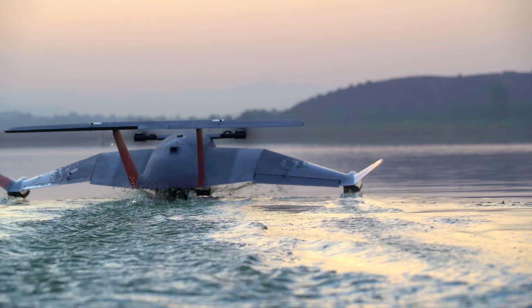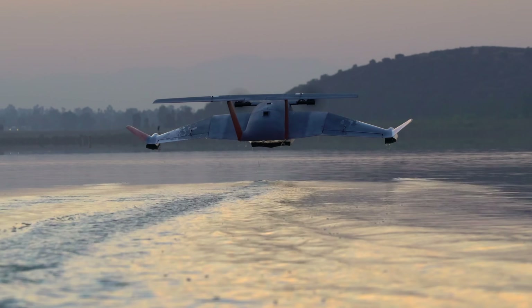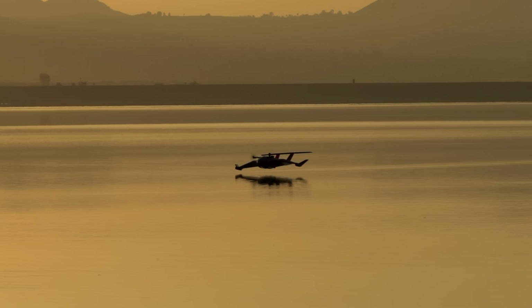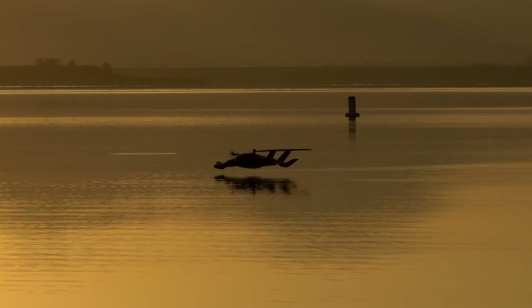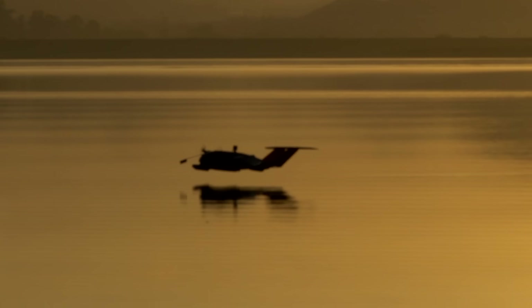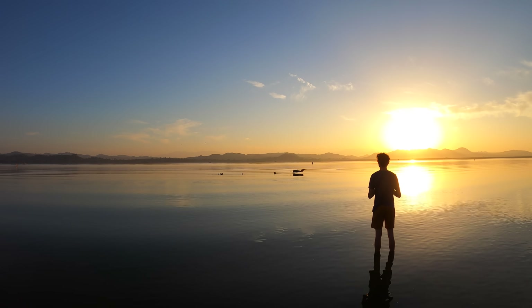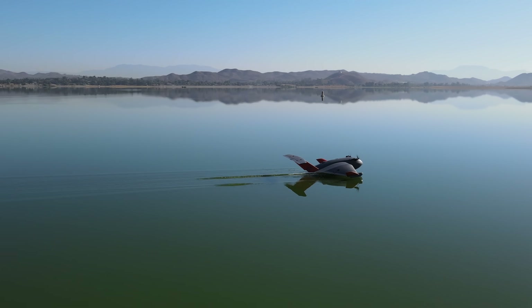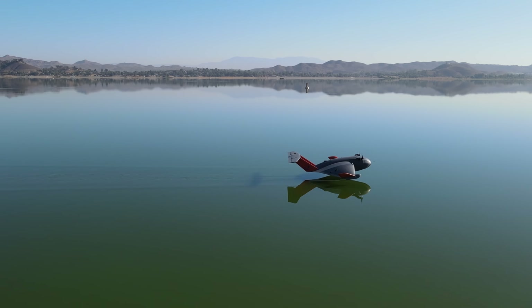I was super happy with how this thing turned out. It's undoubtedly my favorite RC aircraft I've ever flown. It's just so big and graceful, and its flight characteristics are much more docile than other RC aircraft I've flown. The wingspan is 6 feet and the all-up weight is 15.5 pounds. It stays in the ground effect fairly well in manual mode, but definitely requires some precision throttle control.